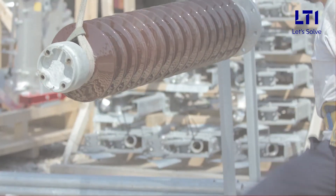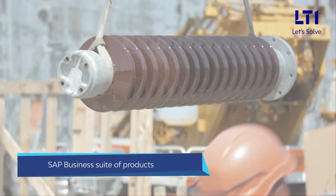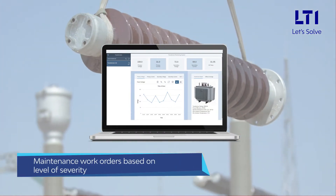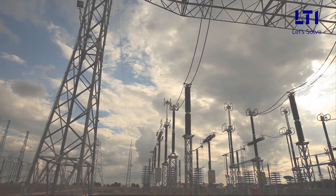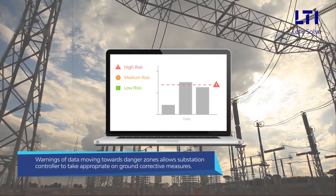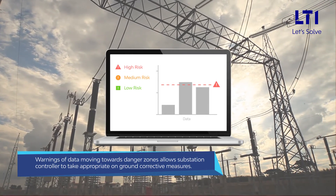The solution connects to any back-end SAP business suite of products and also triggers back-end system order entry for preventative maintenance work orders based on level of severity. Further, system-generated warnings of data moving towards danger zones allows substation controllers to take appropriate on-ground corrective measures.